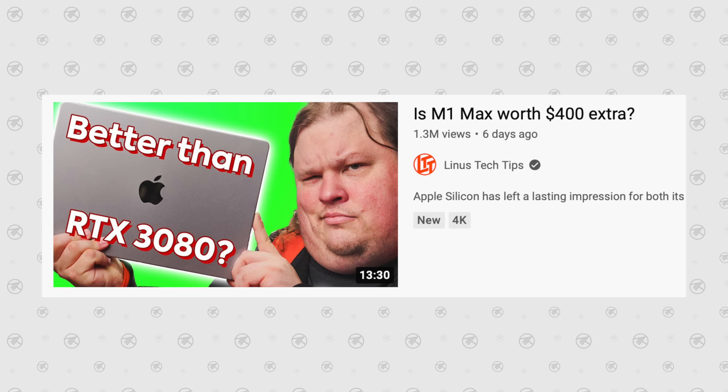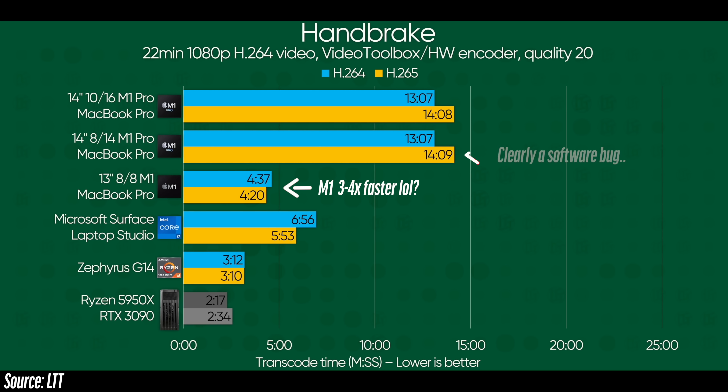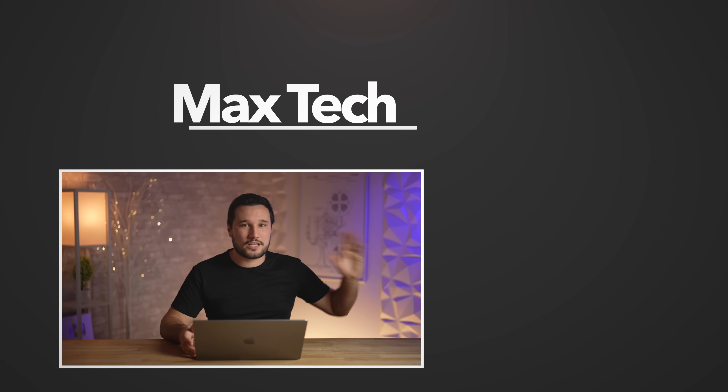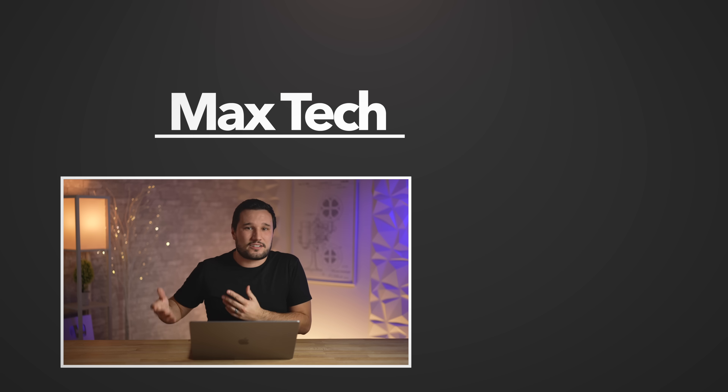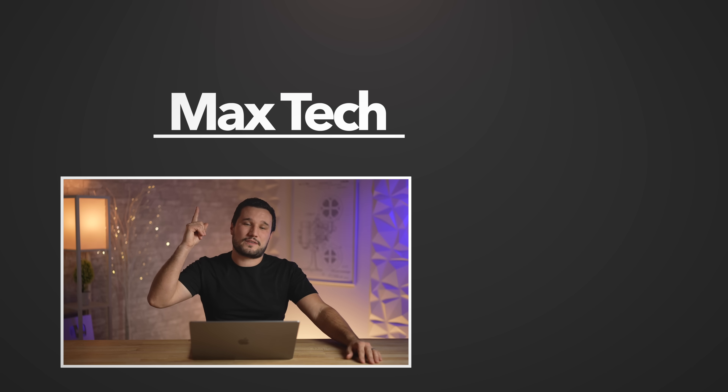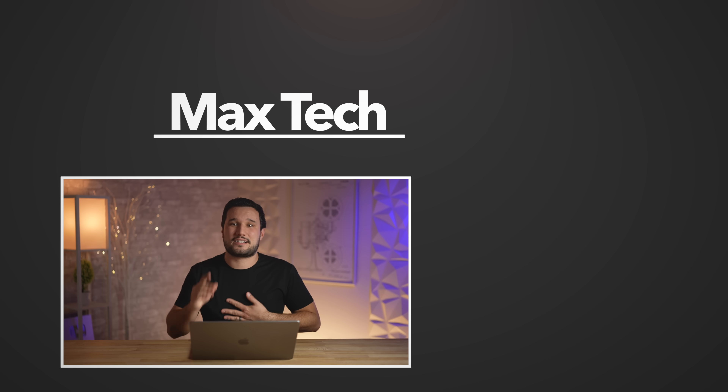1.3 million people have already seen that video. We know you guys are going to do more videos on these machines — you spent over $30 grand. We just ask: do some more tests, try to run stuff that is compatible, and if something is clearly off and not working, don't include it. Try to include stuff that is working properly. We want to show limitations too — we did a video on the downsides of M1 Max — but when every test is either not working or not optimized, it makes for a very muddy picture.